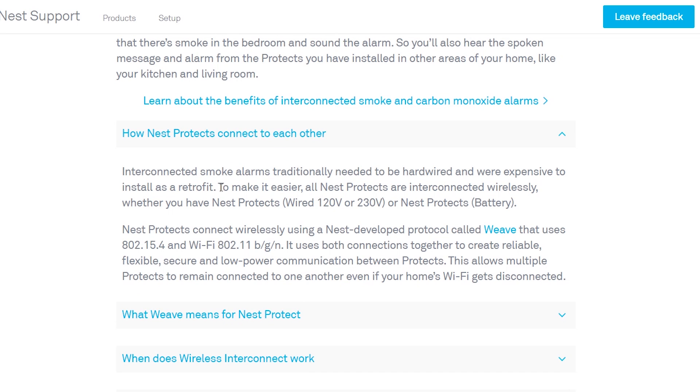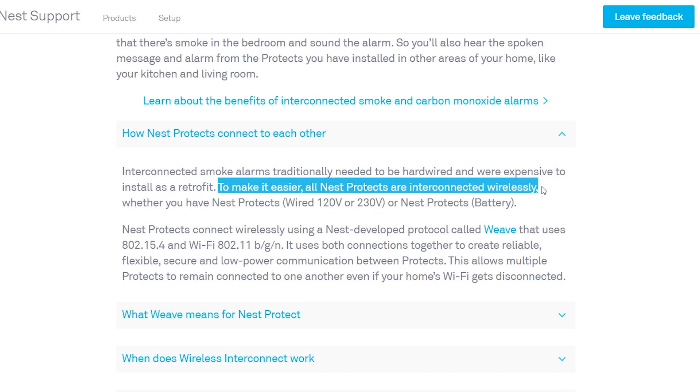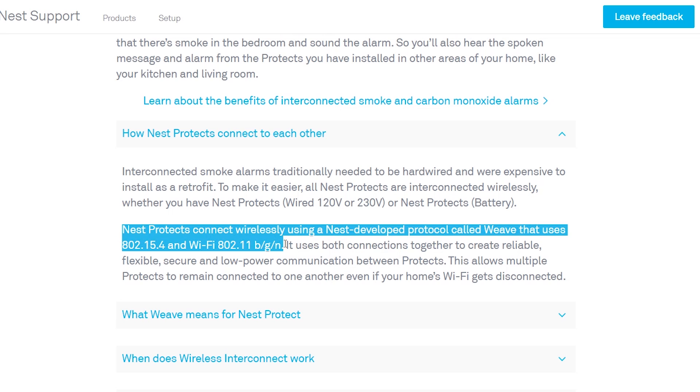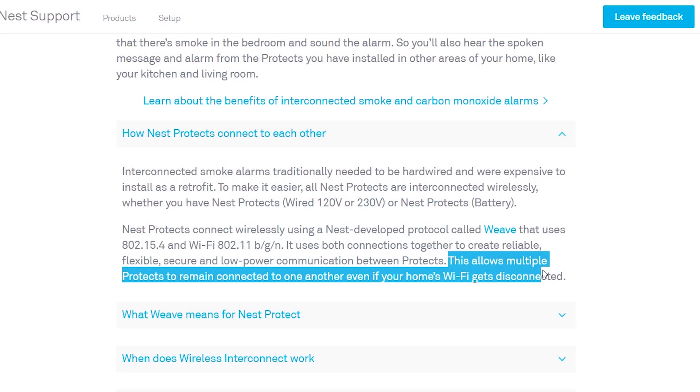The answer comes from something called Thread. Thread is a protocol or standard being spearheaded by Google and Nest, with many other makers now involved. What they've done with the Nest Protect is implant Thread on the device. Thread is capable of communication very similar to Zigbee and other mesh networks, but the difference is it's also IP-based — the device has an IPv6 address and communicates in a mesh format to other Thread-capable devices.